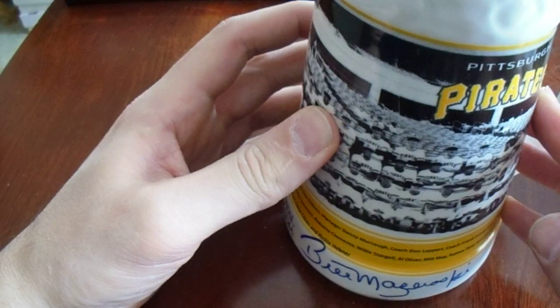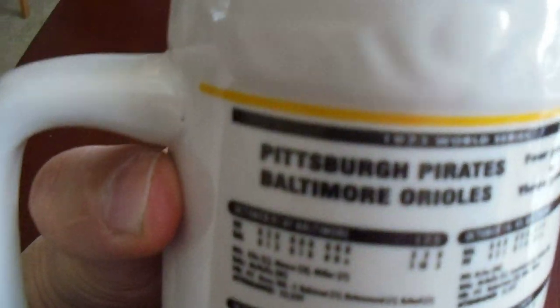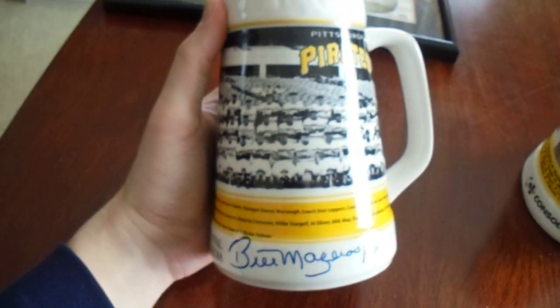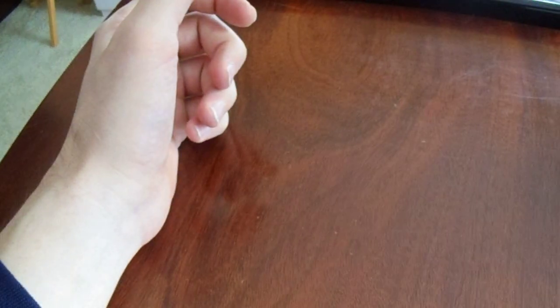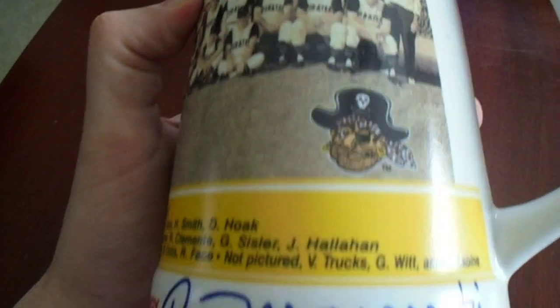There was a year where they gave out a beer stein to commemorate the 1960 and 1971 World Series Pirates. Here's the 1971 World Series Pirates beer stein — Mazeroski was a member of that team — signed in a nice blue Sharpie. And on the other beer stein, we've got the 1960 World Series beer stein. Bam!